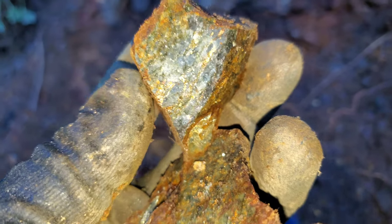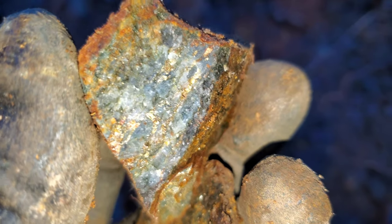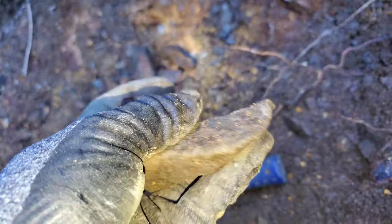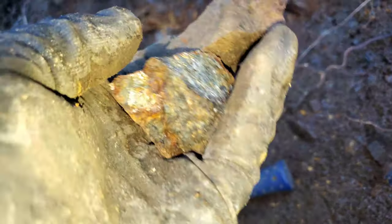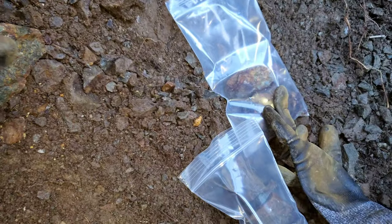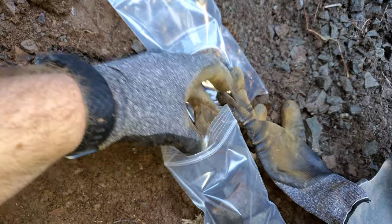There's some nice looking pyrite and chalcopyrite in there. You've got some stringers, little patches all over the place. Pretty decent. Let's take a look at a couple of the other samples that we just pulled off too.